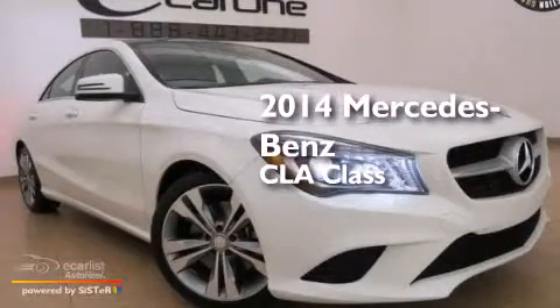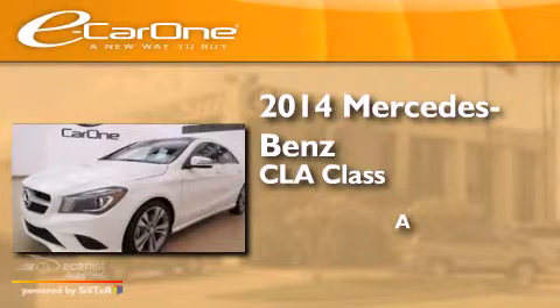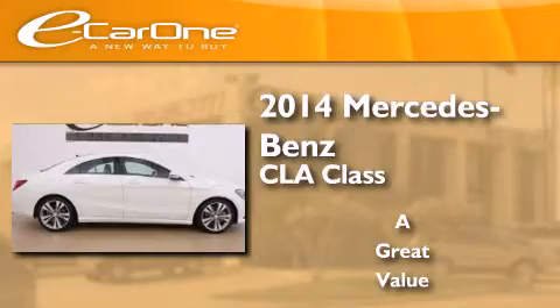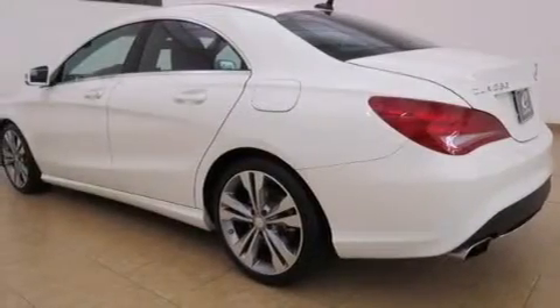This is a 2014 Mercedes-Benz CLA Class. All of the following features are included.